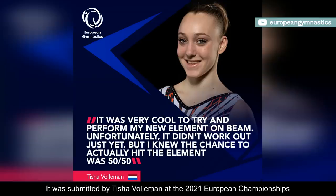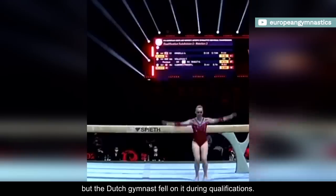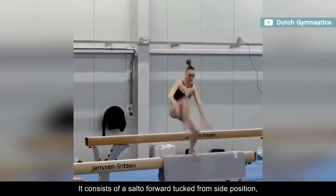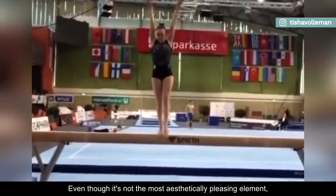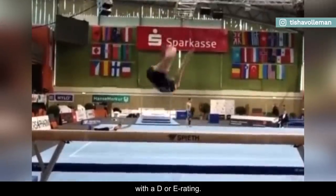It was submitted by Tisha Wolleman at the 2021 European Championships, but the Dutch gymnast fell on it during qualifications. It consists of a salto forward tucked from side position, with takeoff from one leg to stand on both feet. Even though it's not the most aesthetically pleasing element, it might enter the code in the next couple of years with a D or E rating.